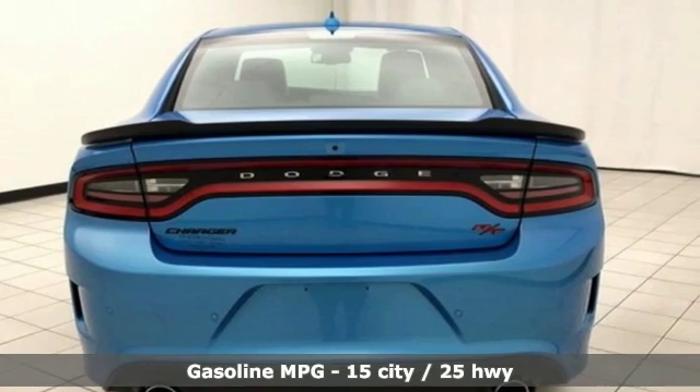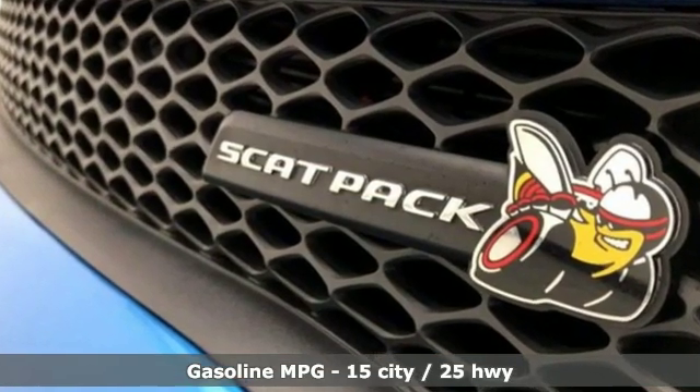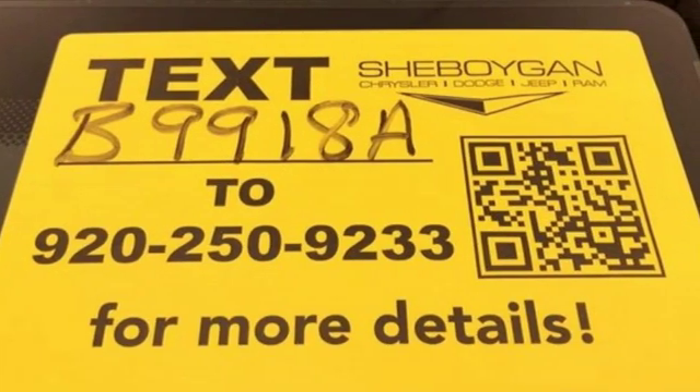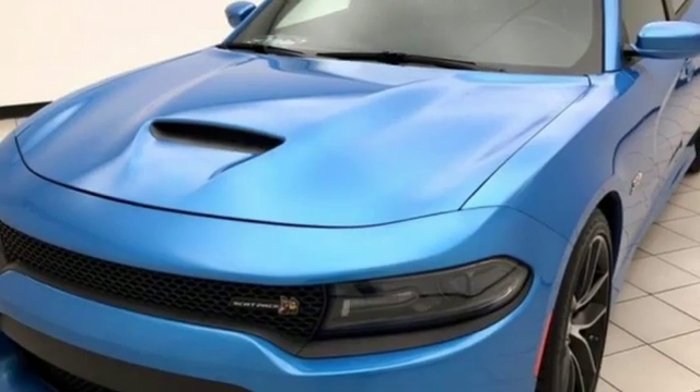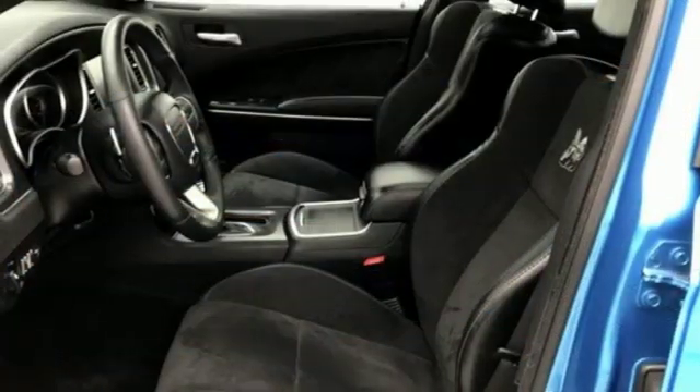A great vehicle is comprised of great features, like these: external memory control, power heated mirrors, heated and ventilated leather bucket seats, rear parking sensors, Wi-Fi hotspot, and heated and ventilated sports seats.